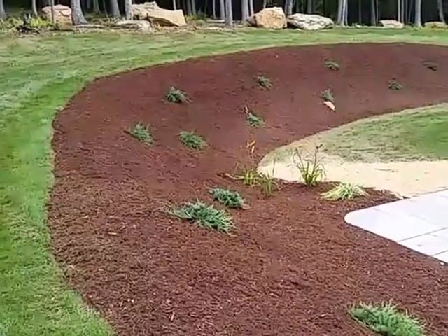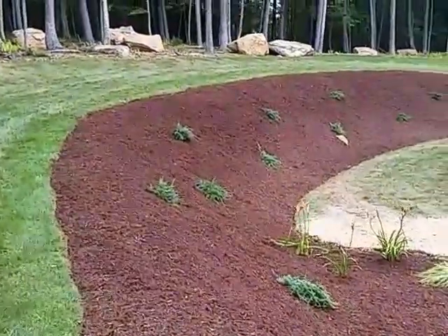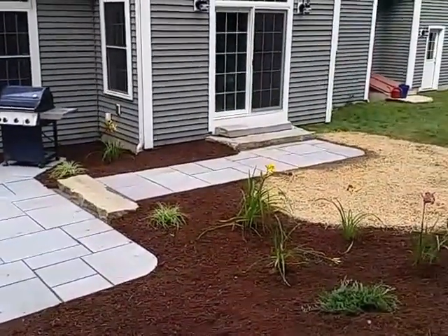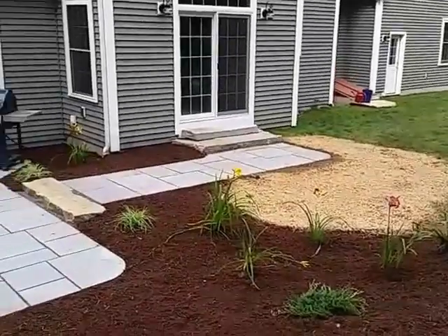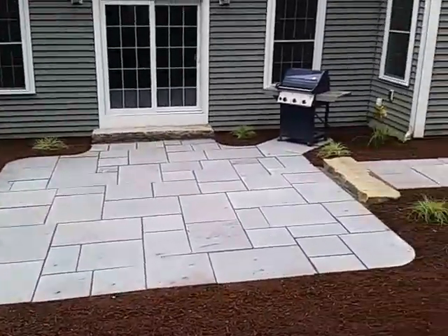And capped it off with some nice pine spruce mulch. So this is what the customers are going to see when they come home today. We've been here for two days and we are done — just in time for the weekend.